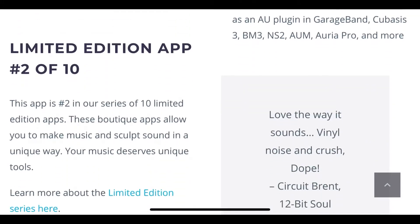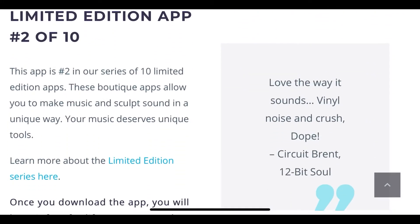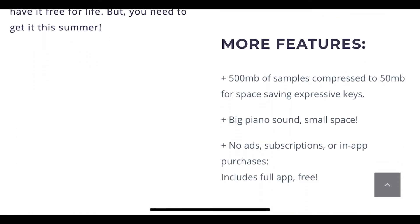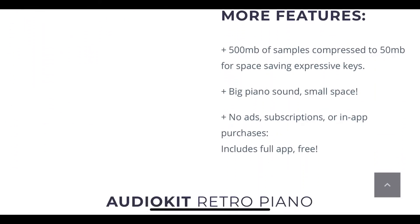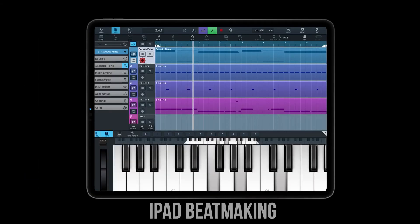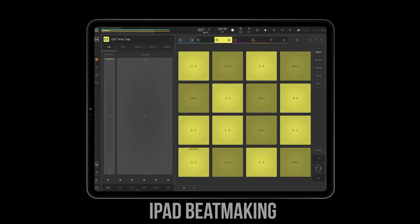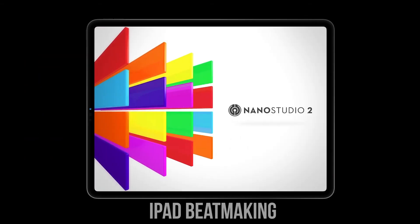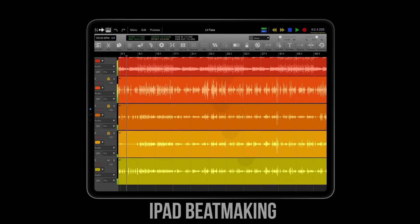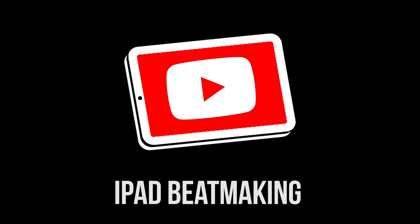So, I recommend that you stop what you're doing right now and go download that app. If you have any questions, be sure to reach out. As always, I hope y'all have a great and productive day. It's iPadBeatMakin.com. Peace. I'll see you next time.